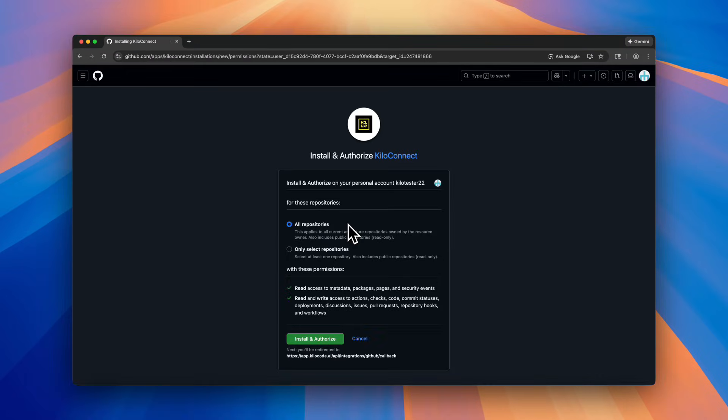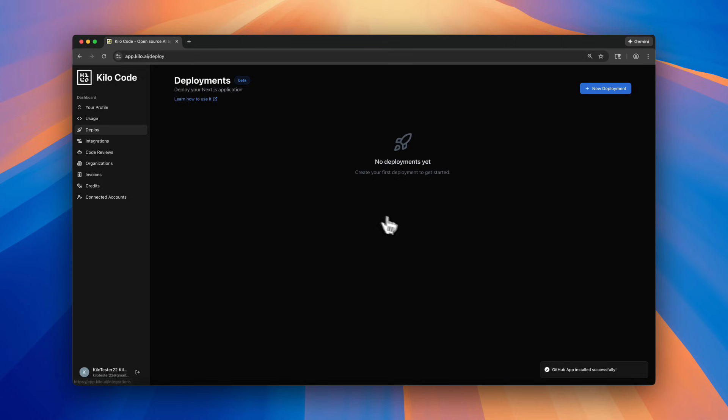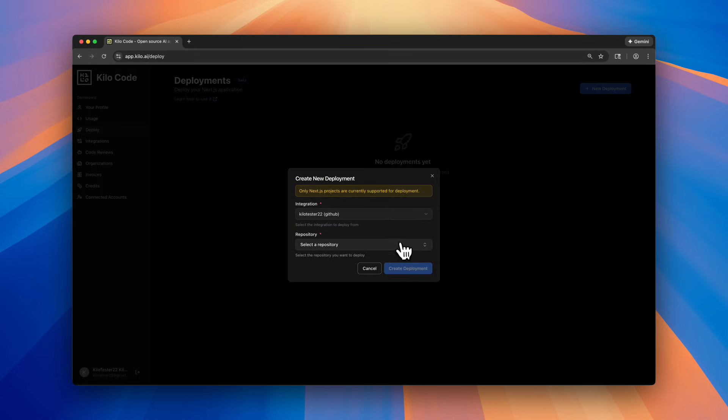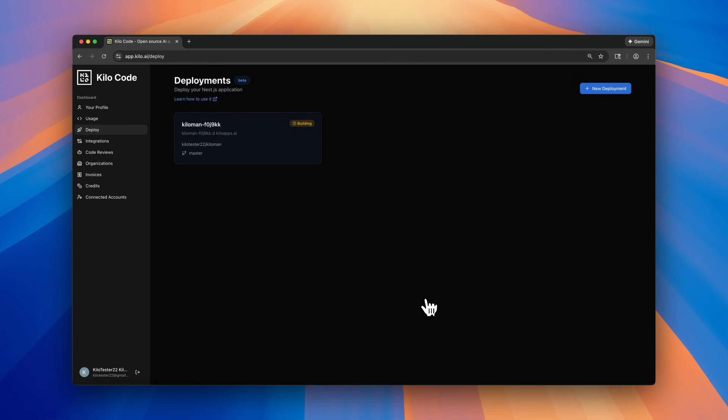Simply connect to GitHub using our quick integration, create a new deployment, pick your repo and branch, and watch it build in real time. Seconds later, you've got a live, shareable URL.